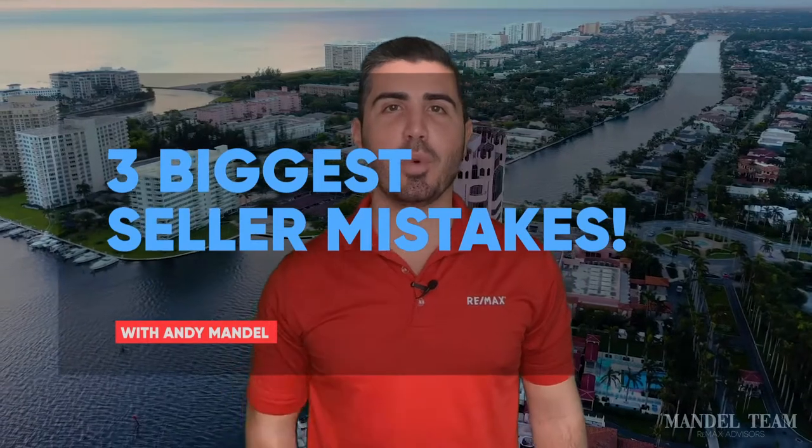So you're thinking about selling your home here in Boca Raton, but you want to avoid the three biggest mistakes that sellers make all the time? Well, in this video, we're going to go over what those three biggest mistakes are and how you can avoid them.